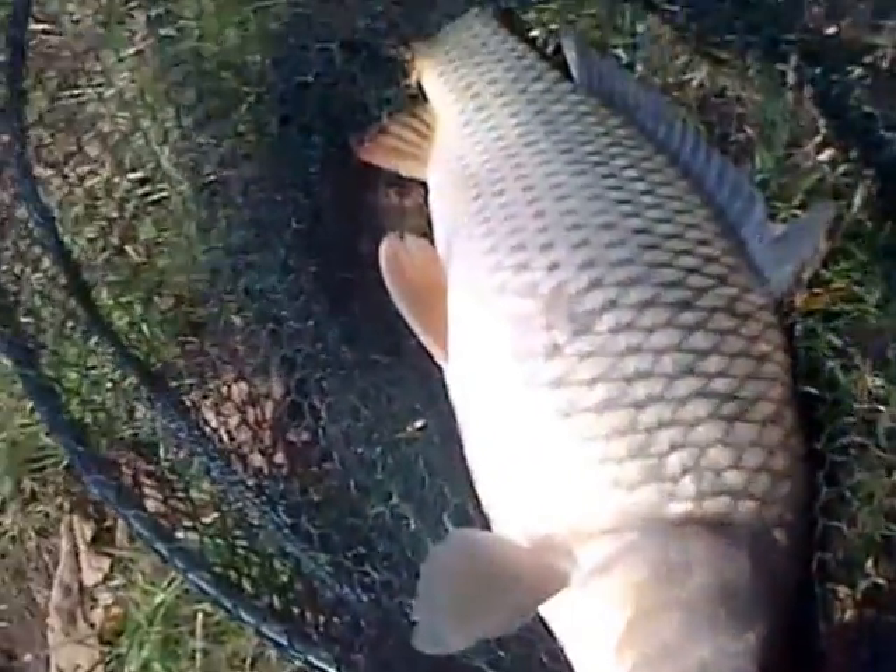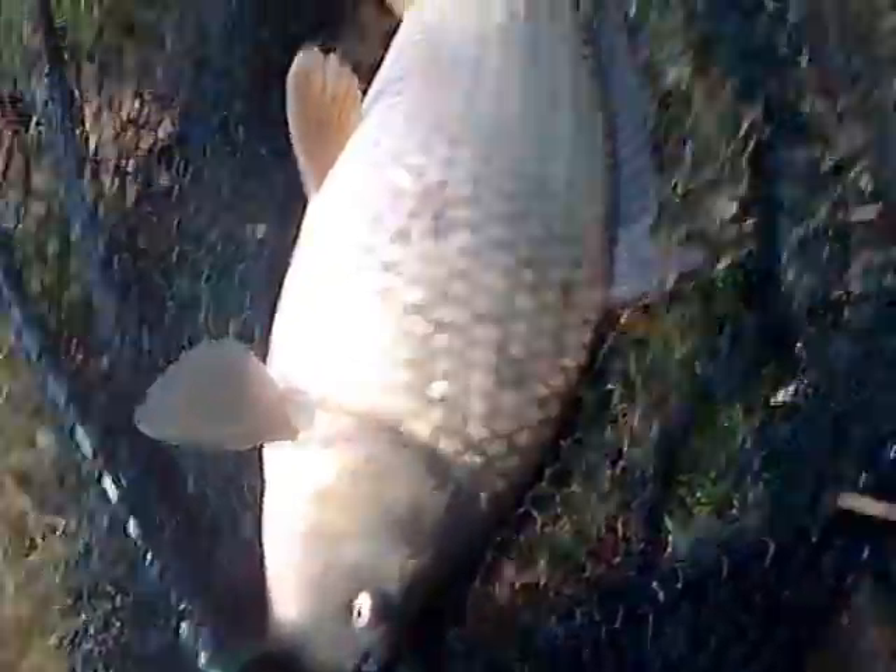Do you want to get those carp? Maggots? Just cast out with four maggots on. The float is over there. I'm going to wait until I get a bite.